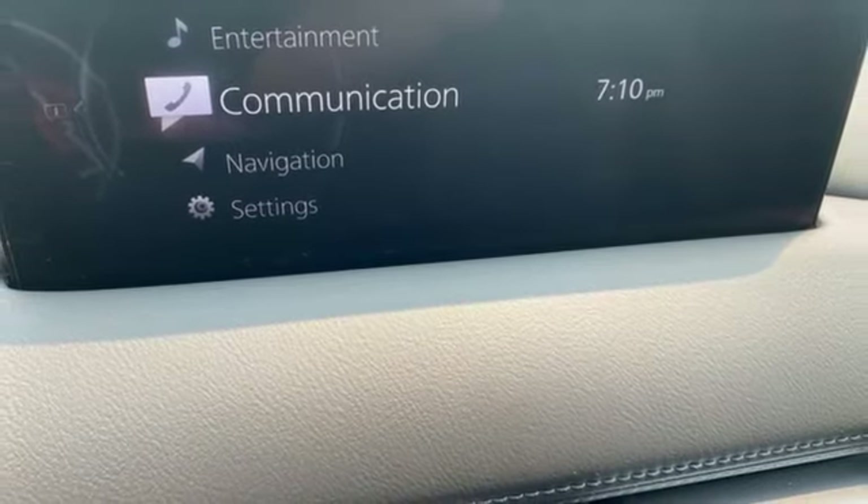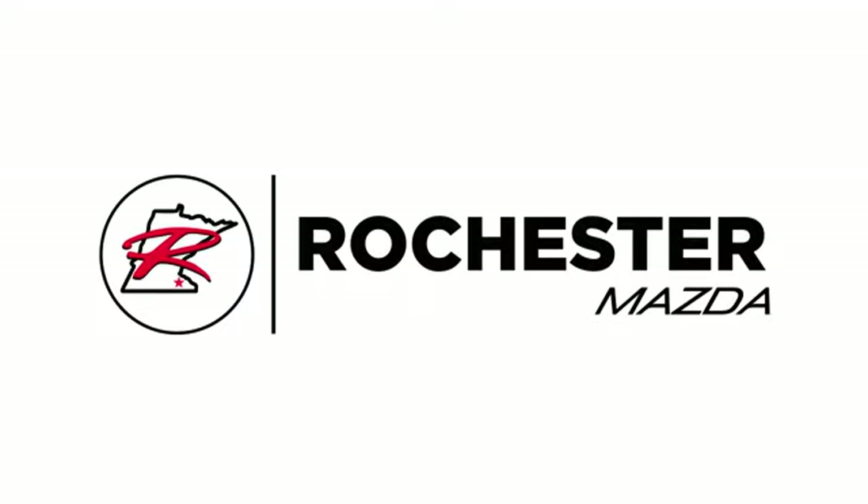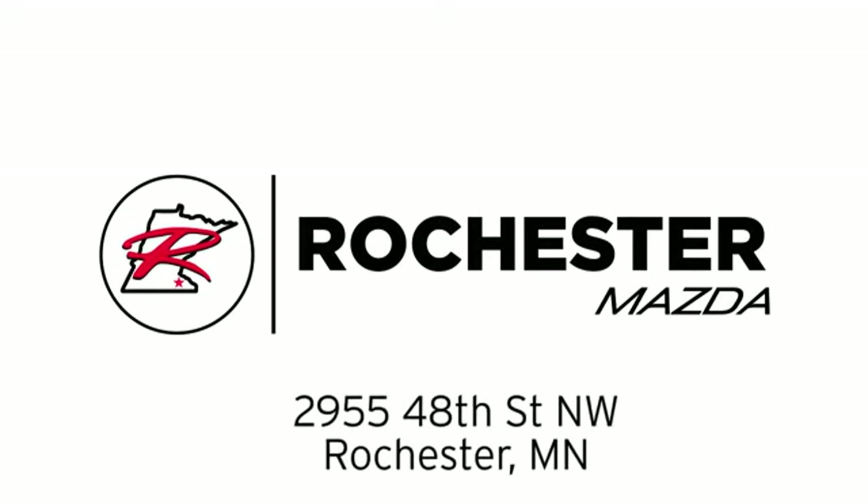Hurry in today for a test drive. Experience the difference at Rochester Mazda, where you get our best price. Bottom line, we are conveniently located at 2955 48th Street NW in Rochester, Minnesota.